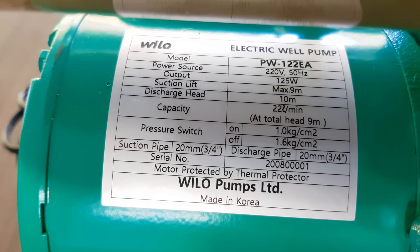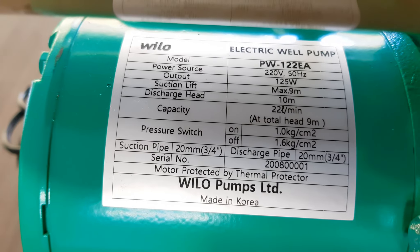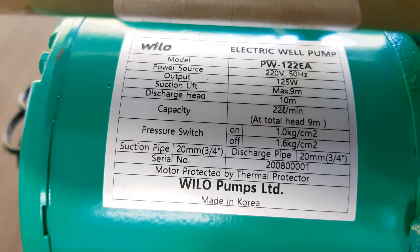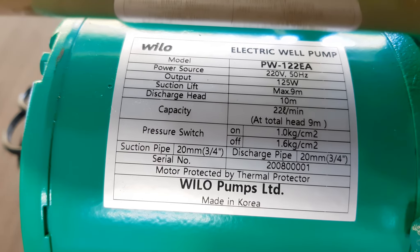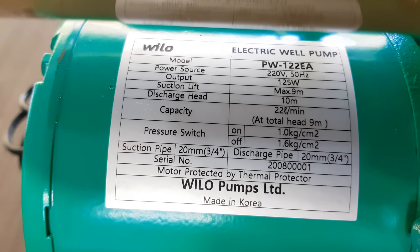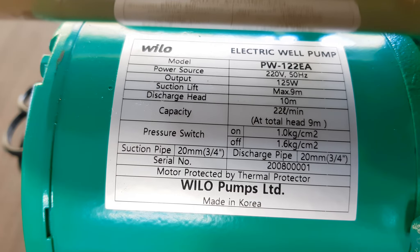The capacity is 22 litres per minute at a head of 9 meters, which is basically the average discharge we can call it. And the pressure switch is preset to switch on at 1 kg pressure and it will shut off by itself at 1.6 kg.